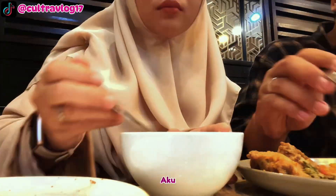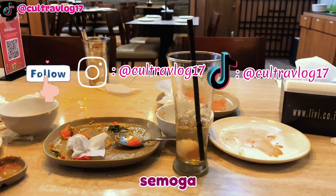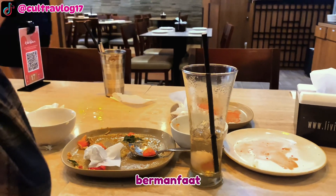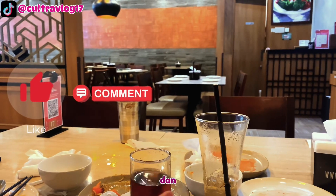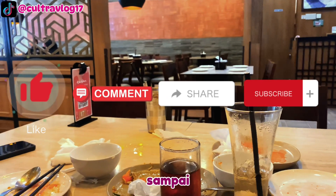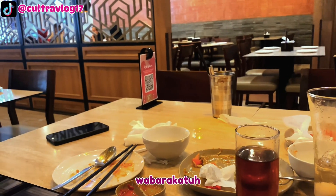Sekian video dari aku, jangan lupa follow Instagram dan TikTok Ultra Vlog ya. Semoga video ini dapat bermanfaat dan menghibur kalian. Jangan lupa pencet tombol like, komen, share, dan subscribe ke channel ini. Sampai jumpa di video selanjutnya, Wassalamualaikum warahmatullahi wabarakatuh.